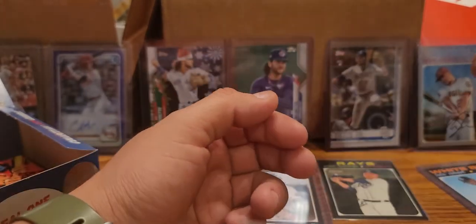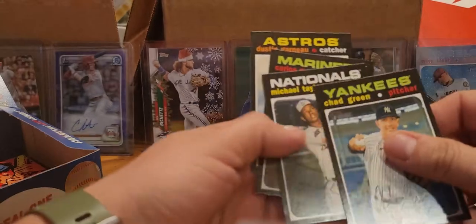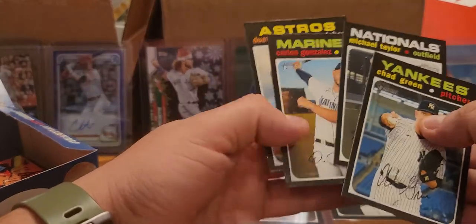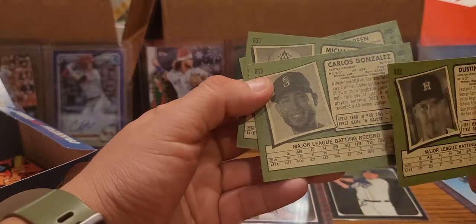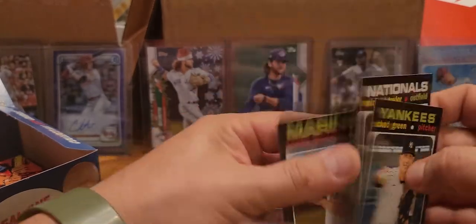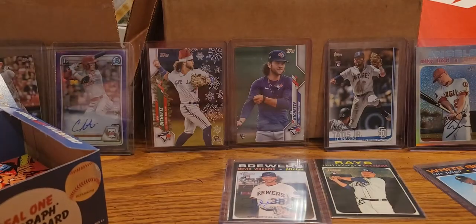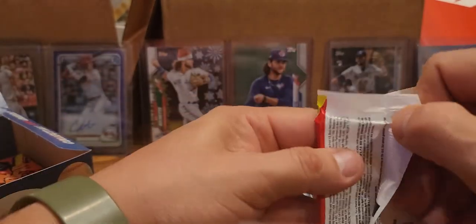Dustin Gran - new catcher. I see those corners, man, geez. Chad Green, Michael Taylor, and then Carlos Gonzalez - is that Cargo? Cargo with the Rockies before - wow, didn't realize he was with the Marlins. Last time I saw him he was with the Indians; he was definitely one of my favorite players in the Rocky system. Alright so we are down to about six, seven, eight packs I think.